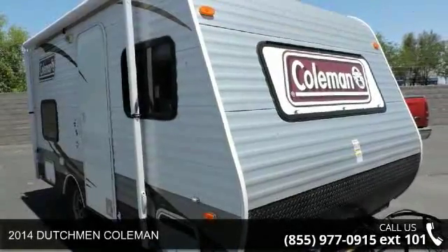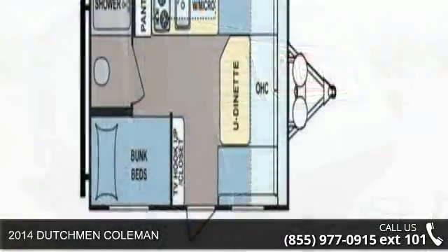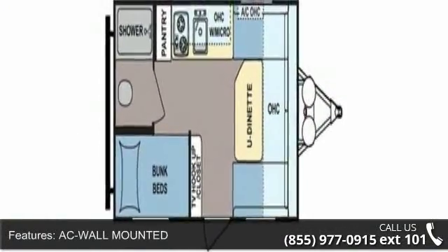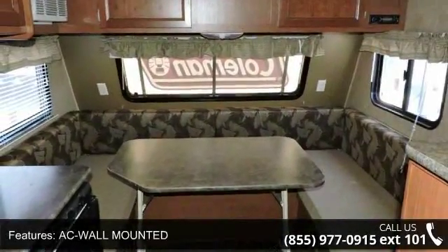Travel in style with this 2014 Dutchman Coleman. If you are looking for an RV with quality construction and ease of towing, this may be the one. Perfect for vacationing, adventuring, or just relaxing, this travel trailer awaits you.